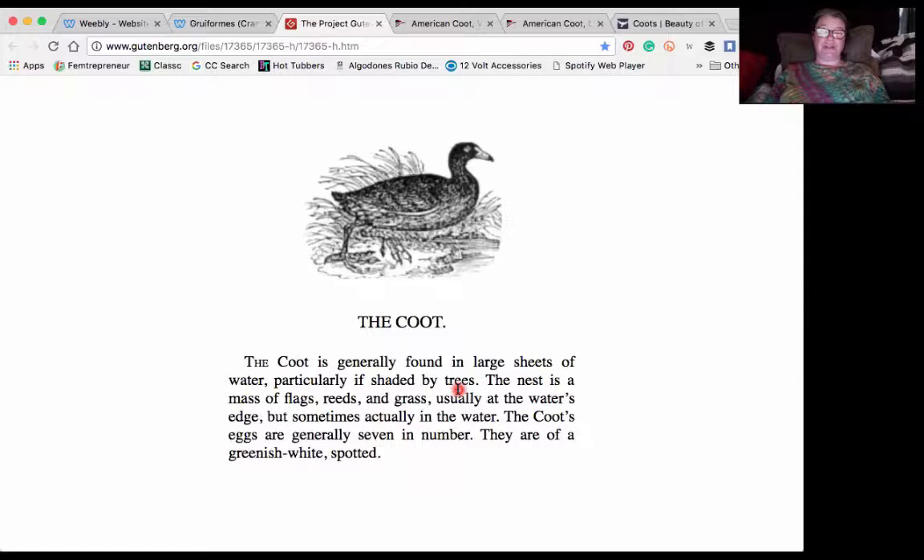The shady part of the water, quite a distance from my camera at the inlet. 'The nest is a mass of flags, reeds and grass, usually at the water's edge, but sometimes actually in the water. The coot's eggs are generally seven in number — they are of a greenish white, spotted.'